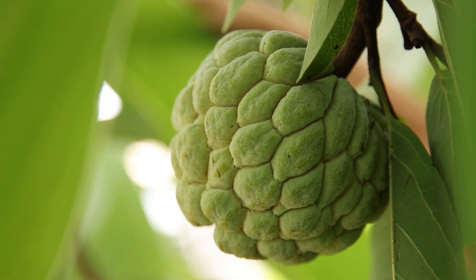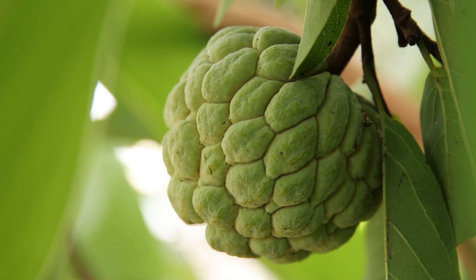Overall, citifol is a delicious and nutritious tropical fruit enjoyed by many people around the world.